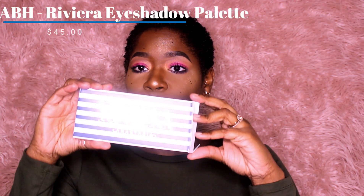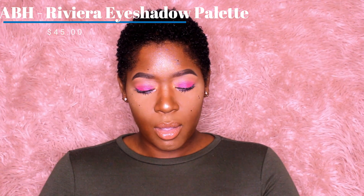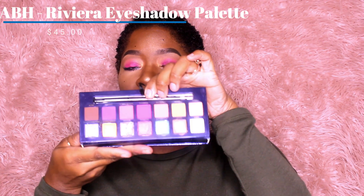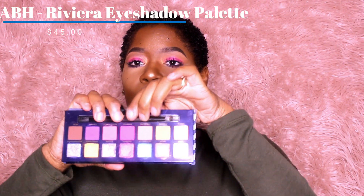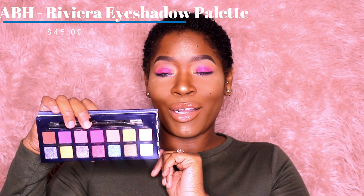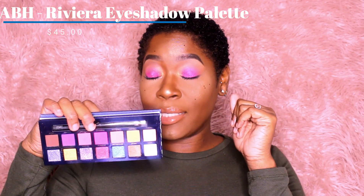I'll go ahead and open it so you guys can see. This is what the palette looks like. I've already played in it a little bit, but I just want to show you guys. Yes, I know it's a little bright for your girl but I'm excited to play in this. I did do today's look with this palette. Definitely check out that video to see my initial thoughts on it, and then I'll play with it for a while and maybe come back with my final thoughts. So far I was really excited to pick up this palette.